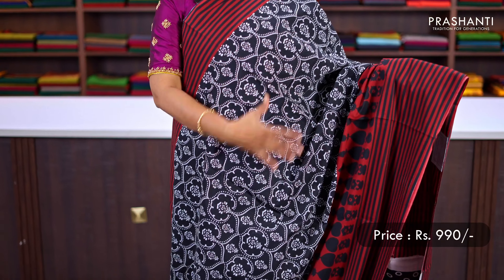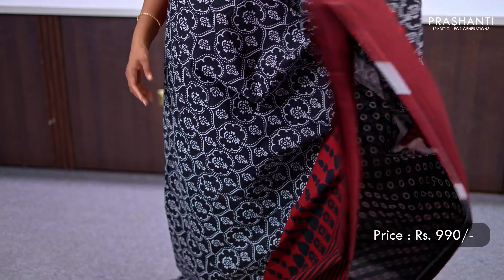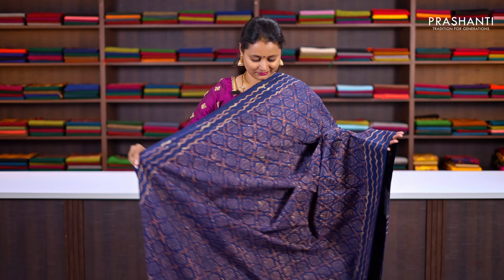Black with red — one more pretty saree. With lined printed borders on both sides of the saree, with very pretty all over prints — different and classy, running throughout the saree. A printed pallu, and an all over printed blouse, priced at ₹990.